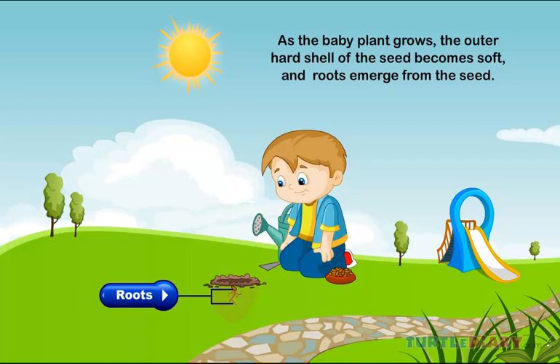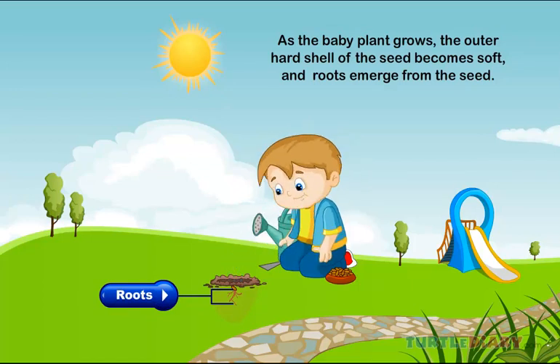Roots. As the baby plant grows, the outer hard shell of the seed becomes soft and roots emerge from the seed.